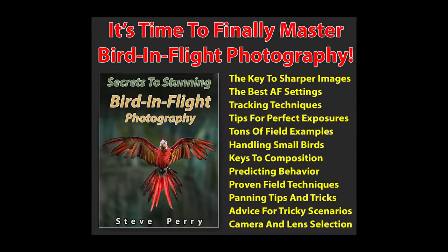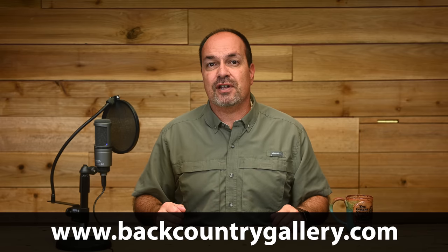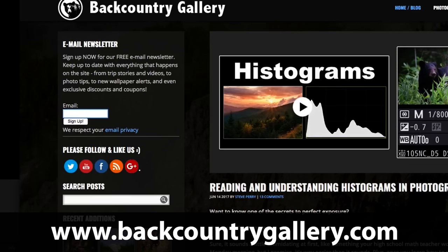This book is absolutely loaded with all the information you need to nail amazing bird-in-flight shots no matter what your camera brand — from gear to technique to artistic composition, it's all covered. I'll put a link in the description on YouTube so you can check it out. Also make sure you stop by the site and sign up for my free email newsletter, subscribe to the channel so you never miss any of my videos, and as always, thank you so much for watching and have a great day.